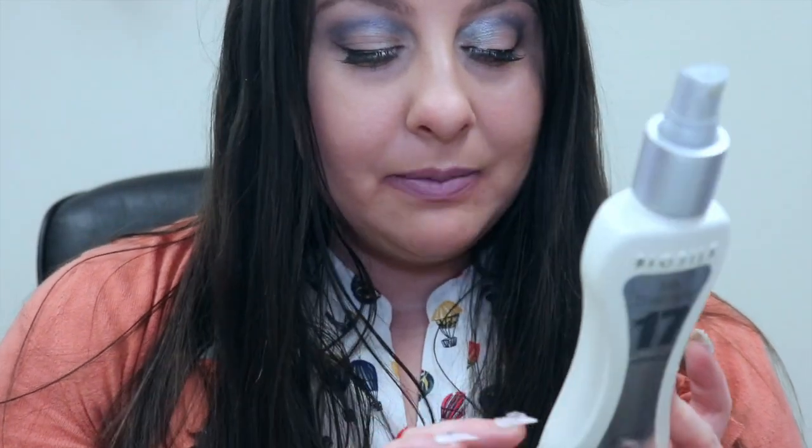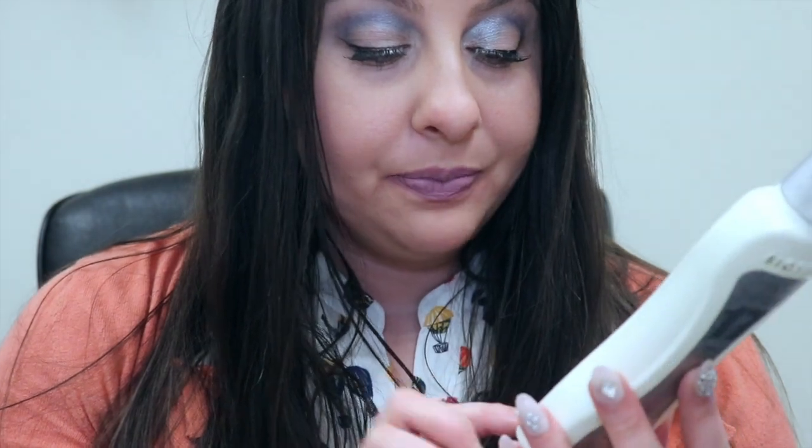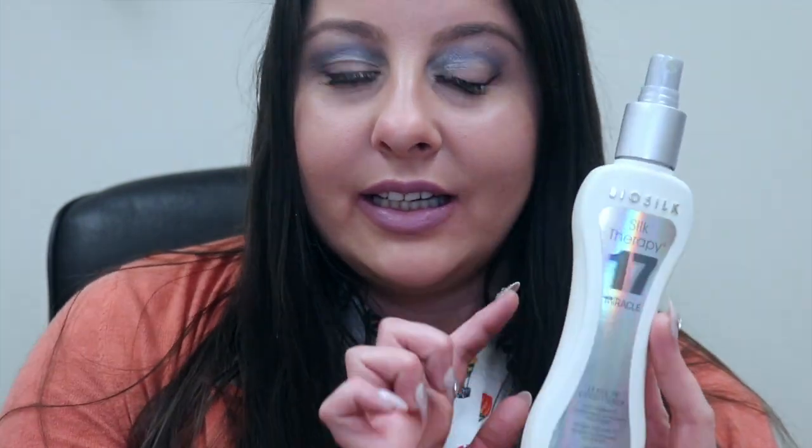I love BioSilk. It is made by Vlok and I tried this. It smells good. It's supposed to be kind of like Miracle 10 products — this is Miracle 17 Silk Therapy Leaving Conditioner. It conditions and hydrates hair and skin. I love that you can put it in your hair and your skin. It also strengthens hair, controls and defines curls, prevents split ends. It is a thermal protector, which I love.